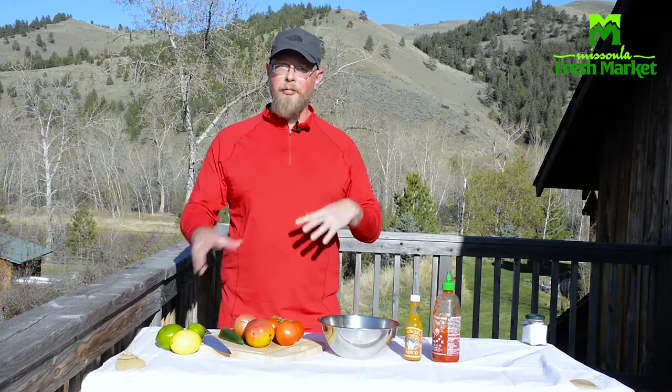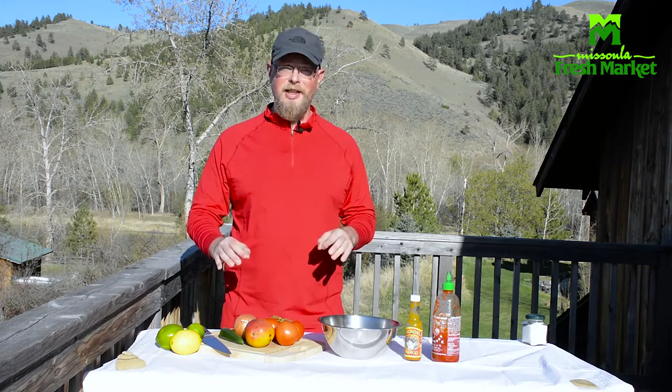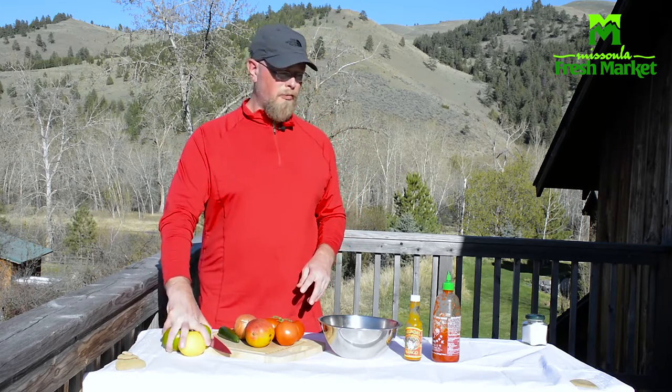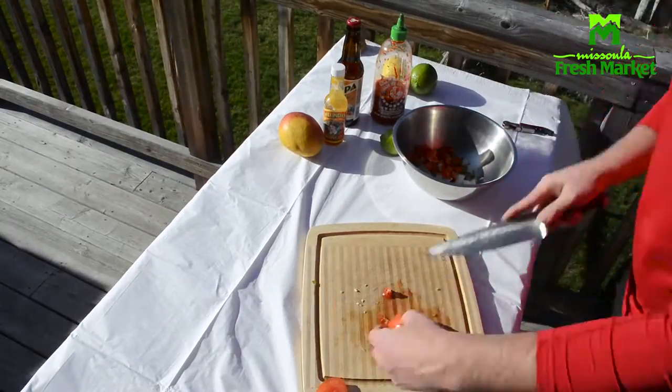The tuna and shrimp are in the fridge getting happy. We're gonna get the rest of the ceviche put together for these ceviche lettuce wraps — a little jalapeño, mango, tomato, onion, more citrus, a little sriracha, and Melinda's mango habanero hot sauce.